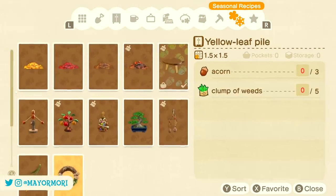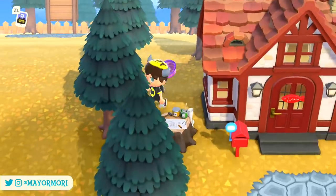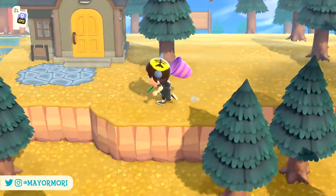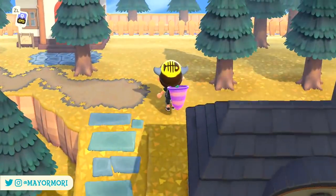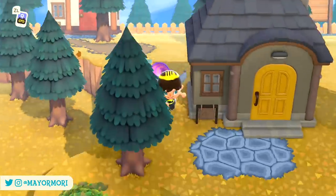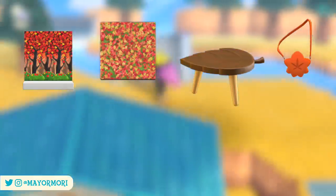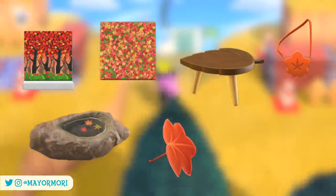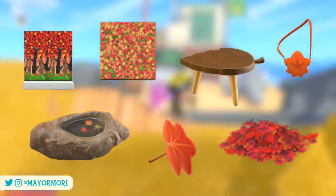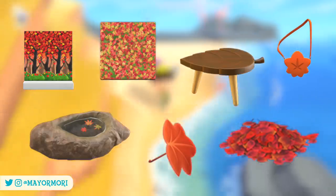We're going to take a look at pretty much all the maple leaf furniture items available over the next few days — so maybe a bit spoilery for some players, just bear that in mind. Some of the maple leaf items include the Autumn Wall, the Colored Leaves Flooring, the Leaf Stool, the Maple Leaf Pochette, the Maple Leaf Pond Stone, the Maple Leaf Umbrella, and finally the Red Leaf Pile. Not as many items to craft as other seasonal series, but definitely still worth collecting.